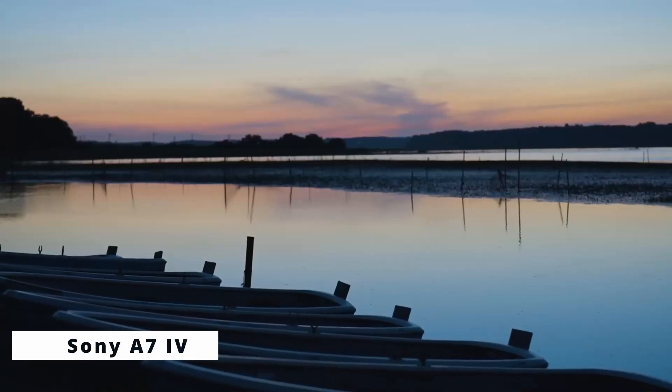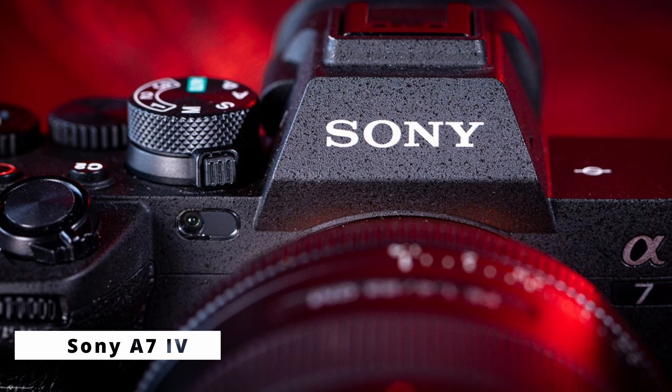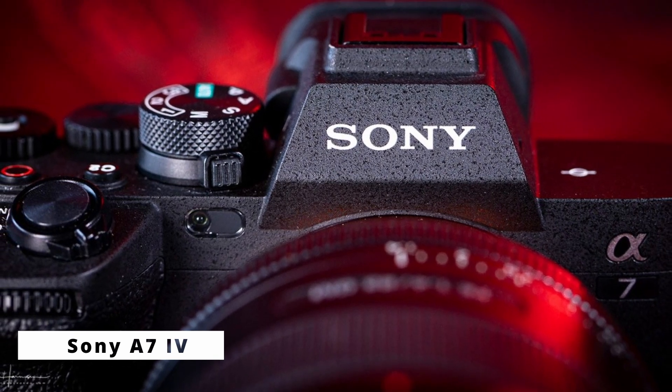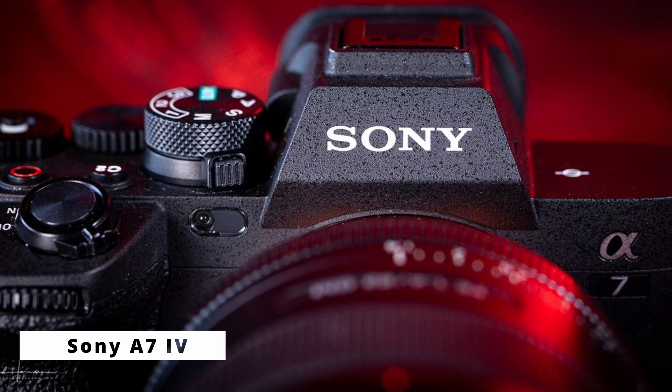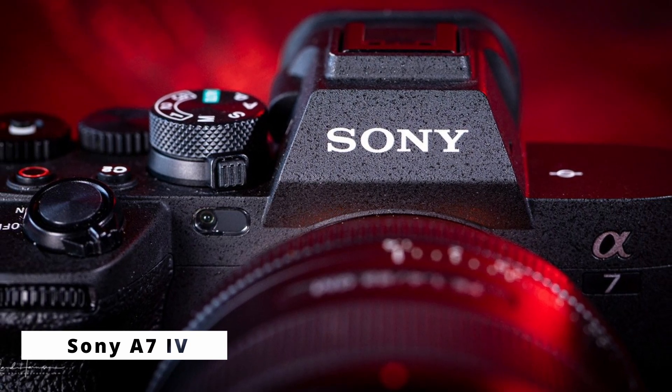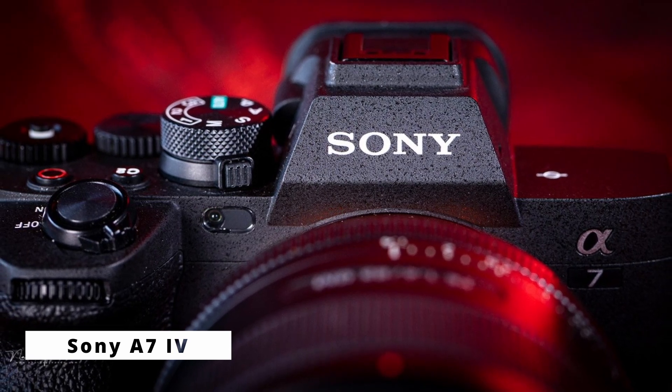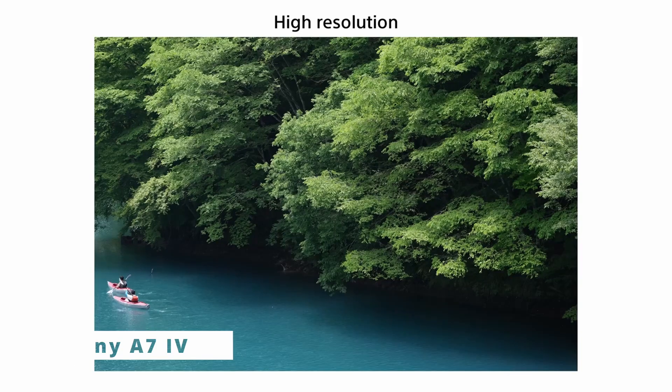The A7 IV comes equipped with a state-of-the-art 759-point phase-detection autofocus system, covering 92% of the frame, enabling precise and swift subject tracking. Even in challenging conditions, this makes it ideal for capturing fast-paced action, wildlife, and sports photography.